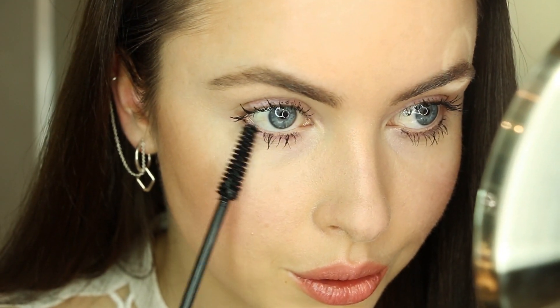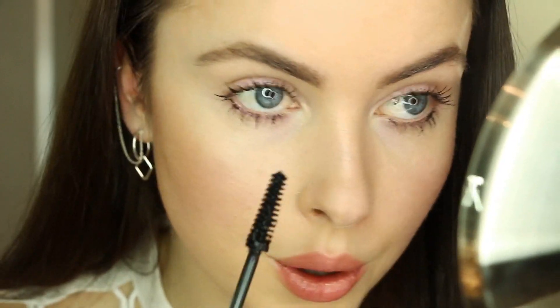Once you've done this, add another coat of mascara, this time holding the wand vertically — not horizontally — and go back and forth, side to side. This will give you a longer looking lash. You can also repeat these steps to get an even bolder look.